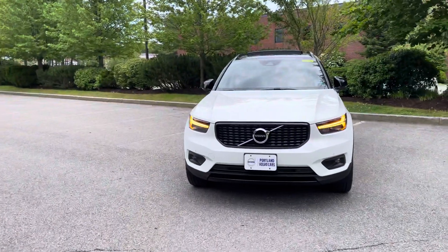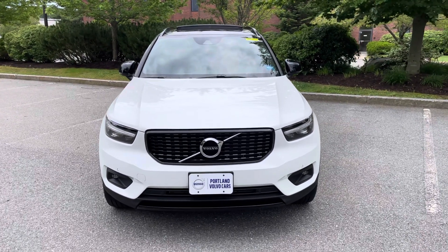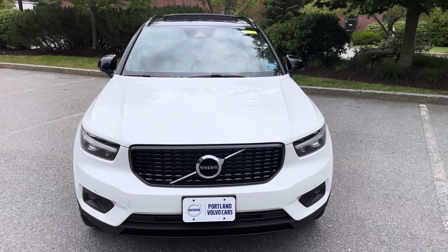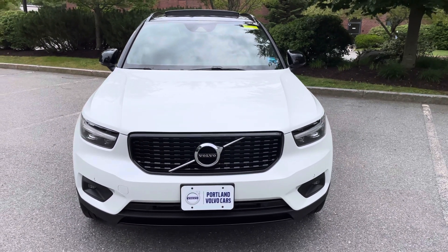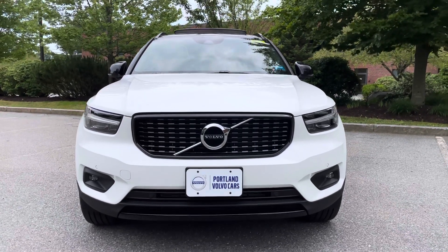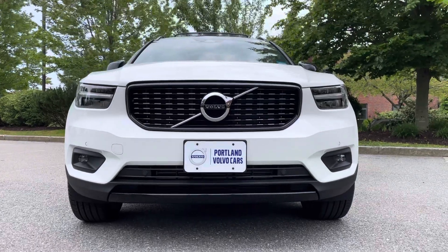Hey there, Heather here from Portland Volvo with a 2021 Volvo XC40 T5 R-Design in crystal white metallic with a charcoal nubuck and napa leather interior. This compact all-wheel drive SUV has a five-star safety rating and has been named one of the IIHS top safety picks for 2021.